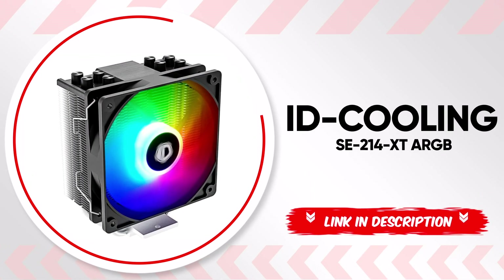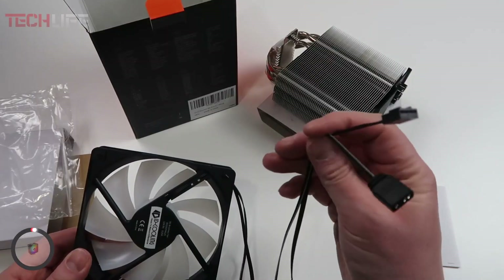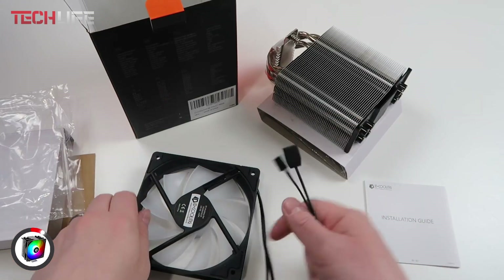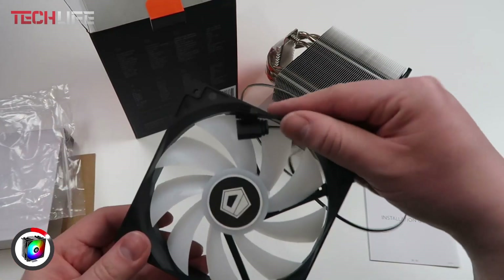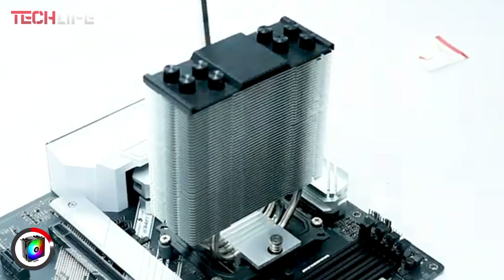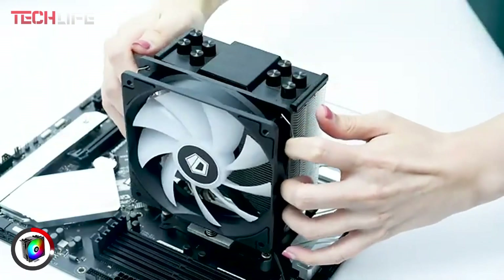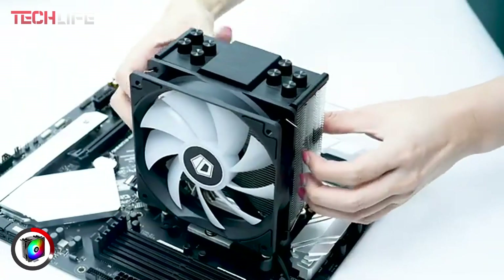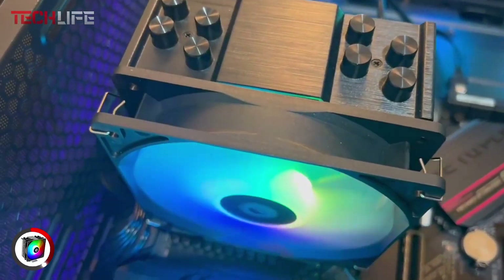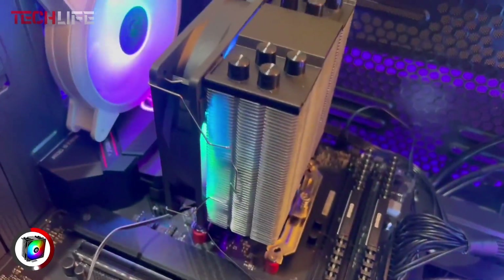Finally, we present the ID Cooling SE-214 XT Air Cooler, a standout choice for its efficient heat dissipation. This cooler is equipped with four heat pipes and a 4.72-inch PWM fan, ensuring excellent heat transfer from the CPU and keeping it at optimal temperatures at all times. It features adjustable RGB lighting, allowing you to customize the colors to match your PC's style. The lighting can be synced with the motherboard through a 5-volt, 3-pin connector, giving you full control over the system's lights.